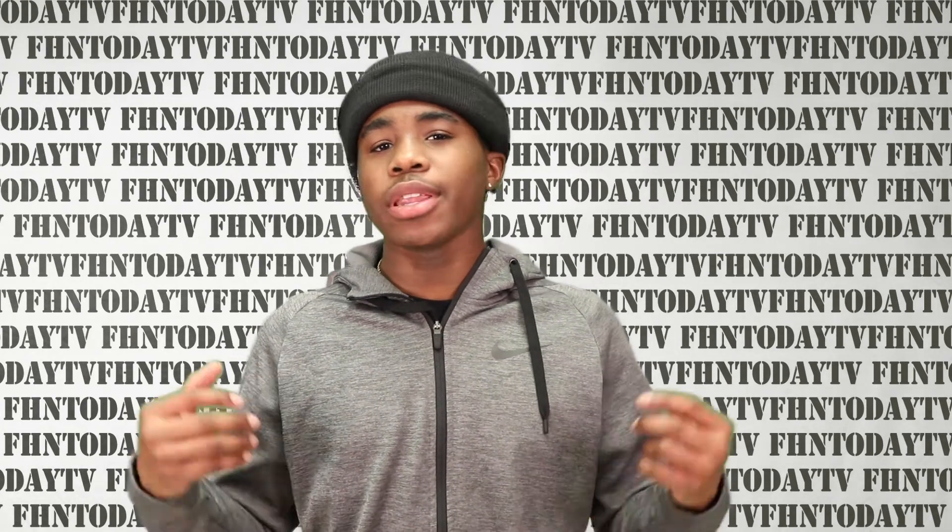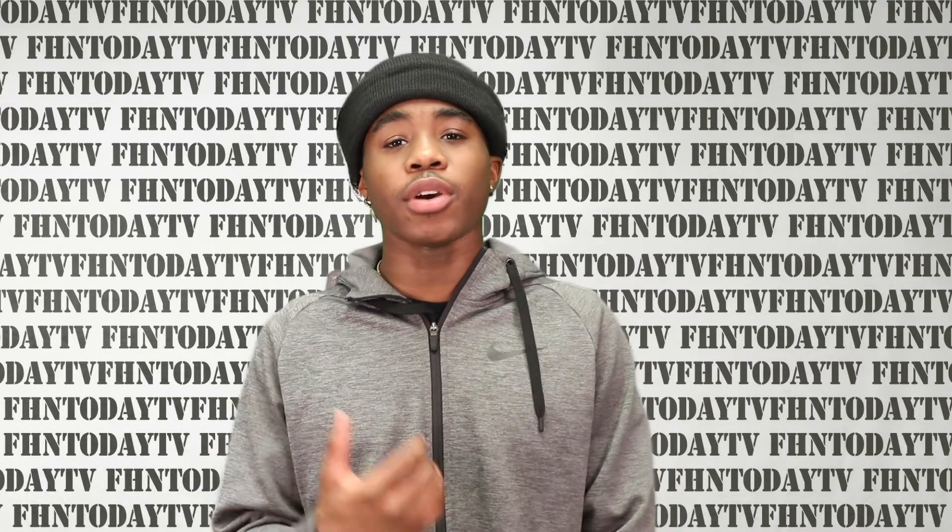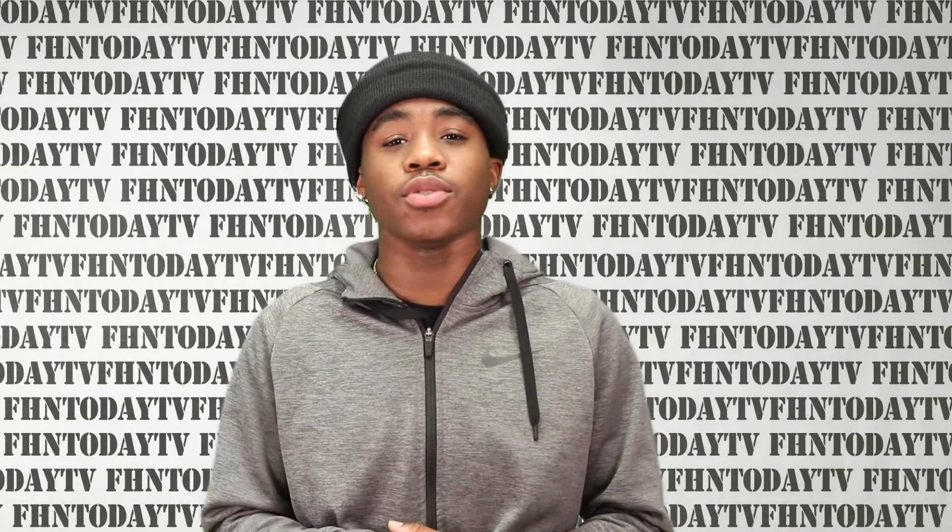Hi guys, welcome back to another episode of AZ's Analysis. Today we live in the world of media. With media comes fake news, and today I'll give you a couple tips and tricks to spot fake news.